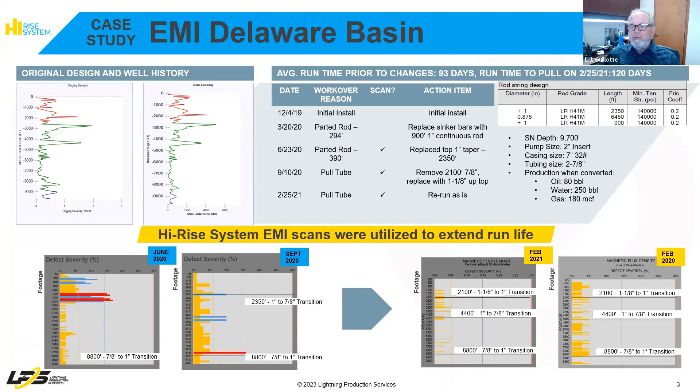The operator decided to replace the 1-inch section. Also, at the time of these scans, the downhole card appeared to be solid, making this well even more challenging. In September of 2020, the rod string was pulled and scanned again due to a parted pull tube connected to the pump. We scanned the rod string and saw more fatigue throughout the rod string, mainly in the top 1-inch taper. We decided to alter the design, adding one and an eighth inch rod up top due to the fatigue seen in the top 1-inch section and 100 foot of line tubing.